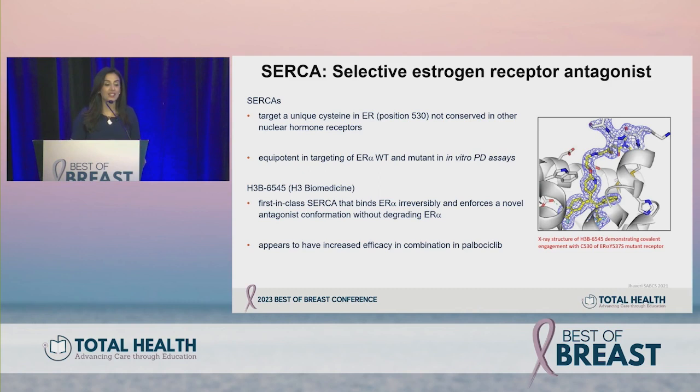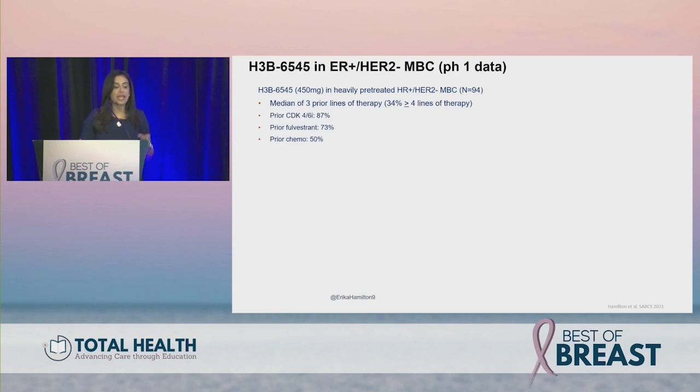Moving on to SERCAs — selective estrogen receptor covalent antagonists. SERCAs are covalent antagonists targeting a unique cysteine in the estrogen receptor at position C530, not conserved in other nuclear hormone receptors. They show equipotent targeting of both wild-type and mutant ER in vitro and xenograft models. The first-in-class agent H3B-6545, originally developed by H3 Biomedicine and currently by ESSA, binds the estrogen receptor irreversibly, enforcing a novel antagonist conformation without degrading the receptor.